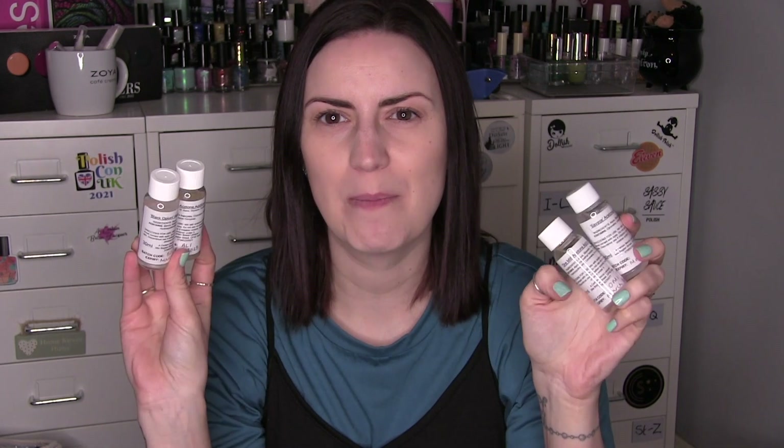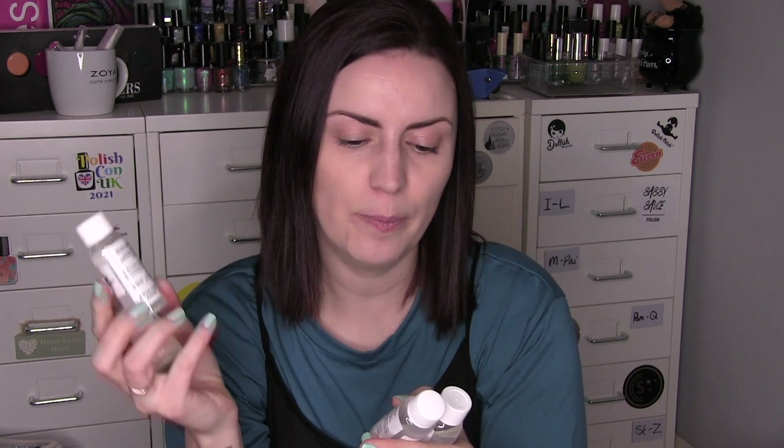I'm going to quickly show the other products I got from Becca because they came in the same box and it feels rude not to. I picked up in her sale a room spray in Frosted Pie, which was discounted because it's no longer Christmas — I'm going to take that to work. I also picked up four new acetone additives; I'm down to my last one from her. She started releasing some perfume dupes, so I thought I'd pick them all up to try. I have an Aliens one, a Black Opium one, a Savage one, and One Mill — I'll let you all make your deductions as to what perfumes those are dupes for.